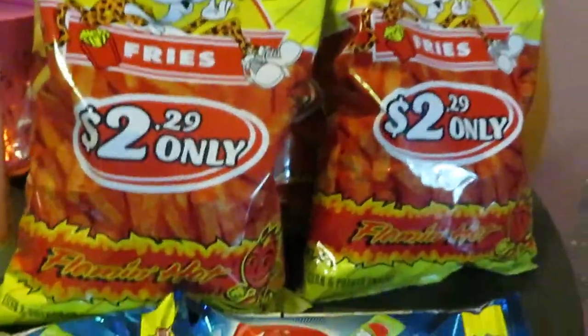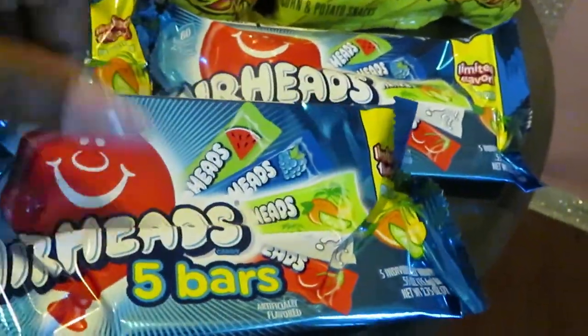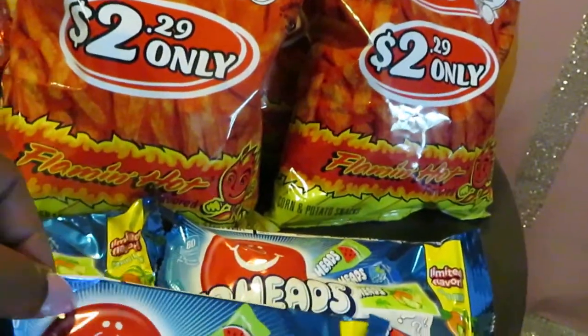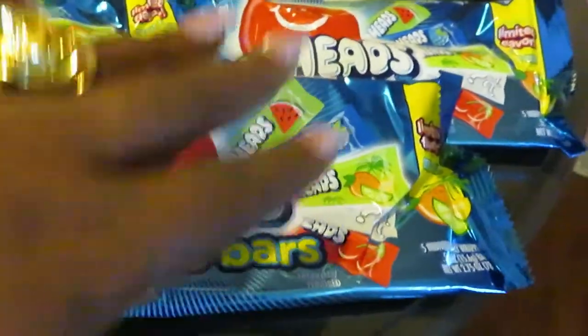I found these Airheads — the five-bar pack — on clearance. Original price $1.39, on clearance for 69 cents. I picked up a few of those for the house.